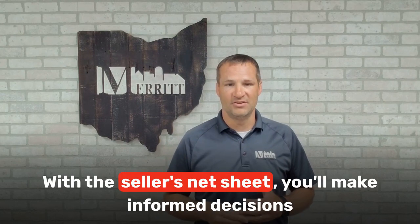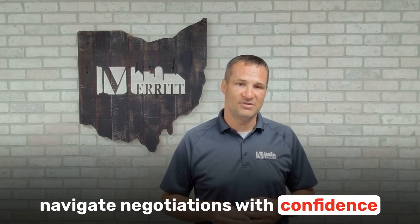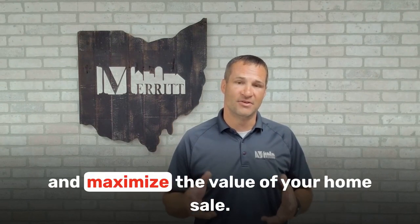With the Seller's Net Sheet, you'll make informed decisions, navigate negotiations with confidence, and maximize the value of your home sale.